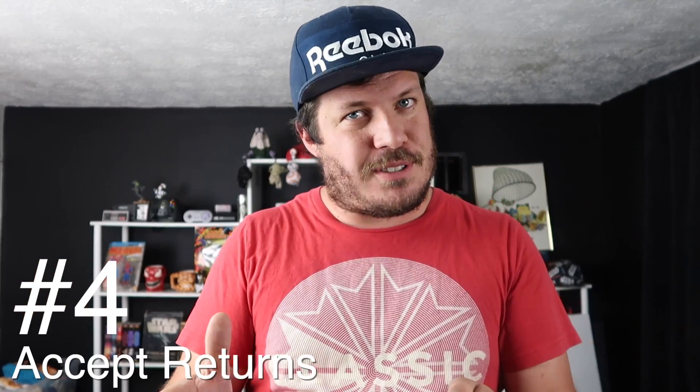Number four is returns, and I know people are going to get bugged by this because everybody has their opinion. I'm just going to give you mine. We started offering returns after eBay started to incentivize it — it made sense. We didn't get a ton of returns, and most of the time if returns are for 'does not fit' or whatever, we can resell it and make our money back. What we were finding was that because eBay is going to force the return anyway if the item is not as described or gets lost, it was just easier to go ahead and accept returns.